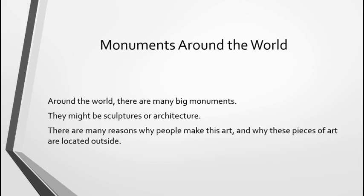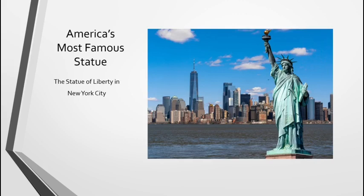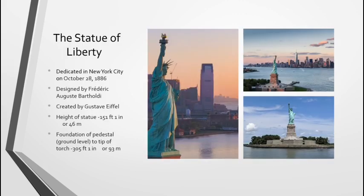Now let's look at some of America's big monuments, including America's most famous statue, the Statue of Liberty. The Statue of Liberty was dedicated in New York City on October 28, 1886. It was designed by Frederick Auguste Bartholdi, but it was created by Gustave Eiffel — and yes, you recognize that name, I'm sure. The statue itself is 151 feet and one inch tall, or about 46 meters.